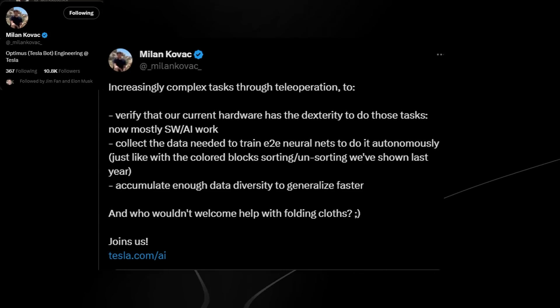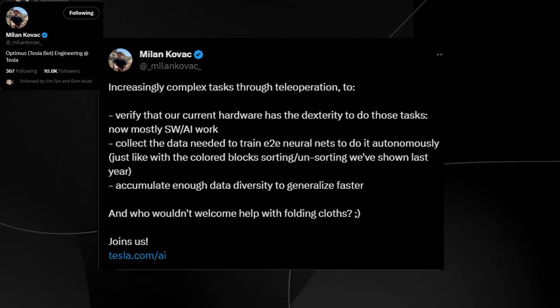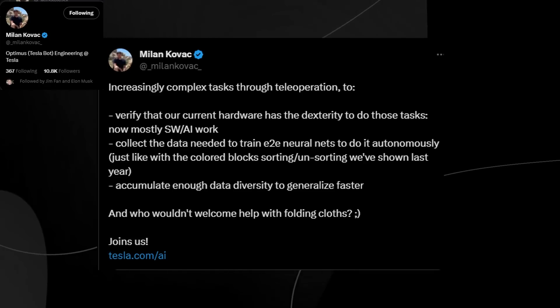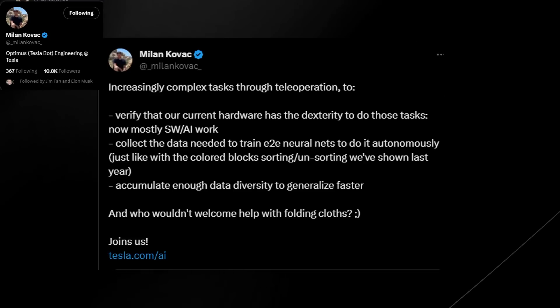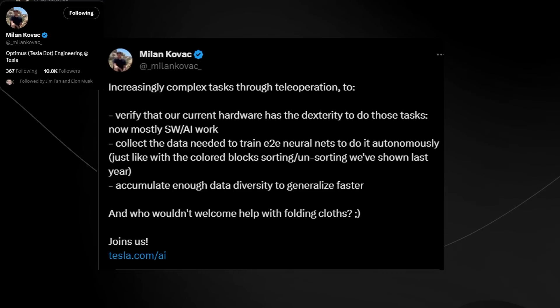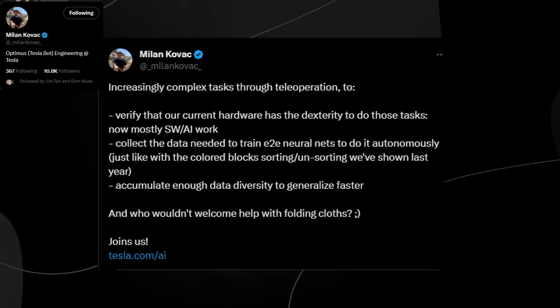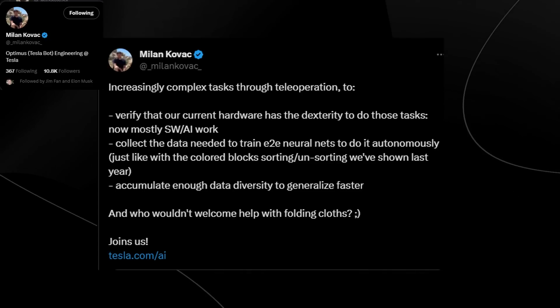That statement clarifies the point a lot of people got confused about. What we have here is a system that we now know can do certain things, and this is all data collection to get the data diversity needed to generalize faster.